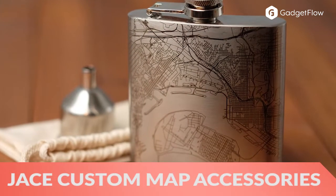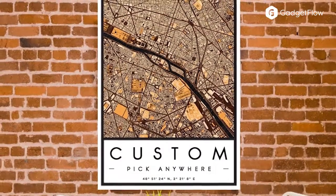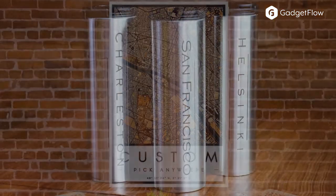Hi there, this is Wes with the Gadget Flow and today we are showcasing the Jace Custom Map Accessories. All you have to do is search for any location in the world and let the design team do the rest.